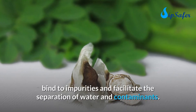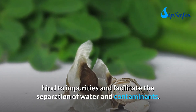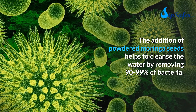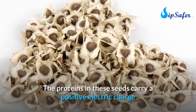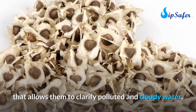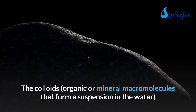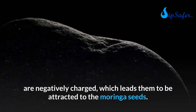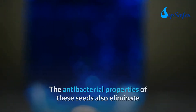Moringa seeds contain proteins that, once in the water, bind to impurities and facilitate the separation of water and contaminants. The addition of powdered moringa seeds helps cleanse the water by removing 90 to 99 percent of bacteria. The proteins in these seeds carry a positive electric charge that allows them to clarify polluted and cloudy water, as the negatively charged colloids are attracted to the seeds.